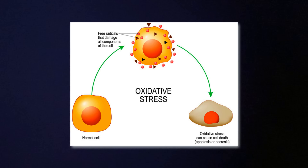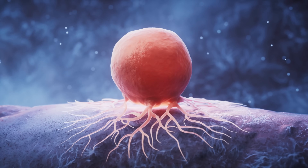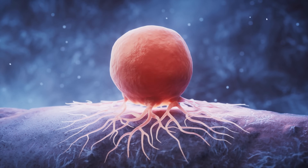Oxidative stress damages cell membranes, proteins, and even your DNA. Over time, this can lead to everything from premature aging to chronic diseases like heart disease, diabetes, neurological problems, and even cancer. So yeah, it's definitely a big deal.